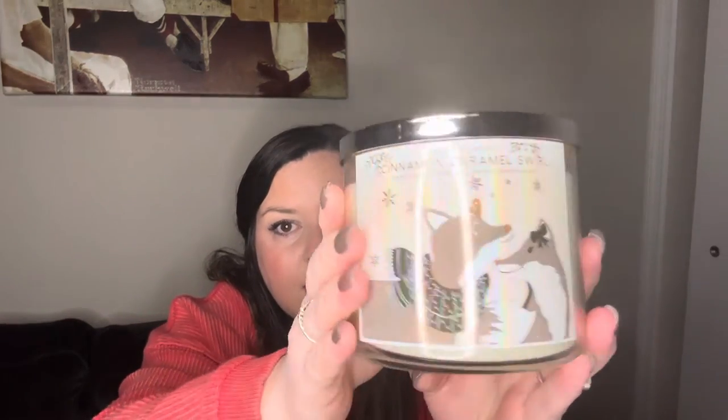This one is Cinnamon Caramel Swirl — it has two foxes on it. The scent notes are gooey caramel, grated cinnamon, vanilla bean, and maple sugar. This one smells a lot like maple — exactly like maple. I don't get different notes, I just kind of get maple, so maybe when it's burning you'll get the cinnamon caramel, but I'm getting maple caramel. It's missing something — maybe just a spice or a zing.